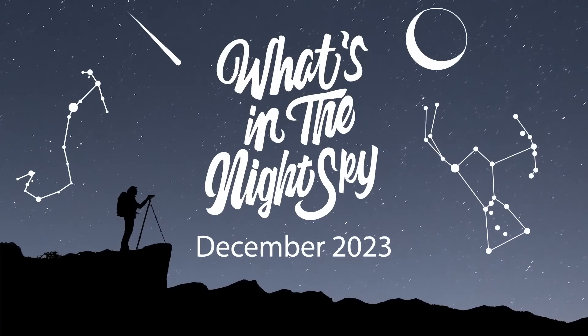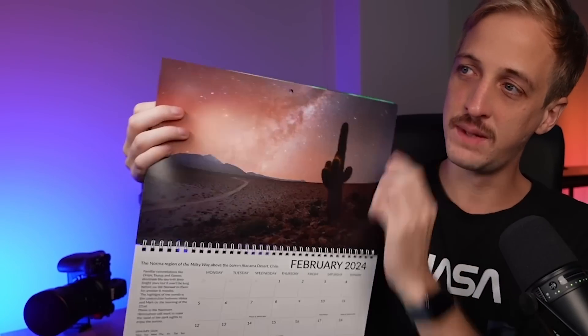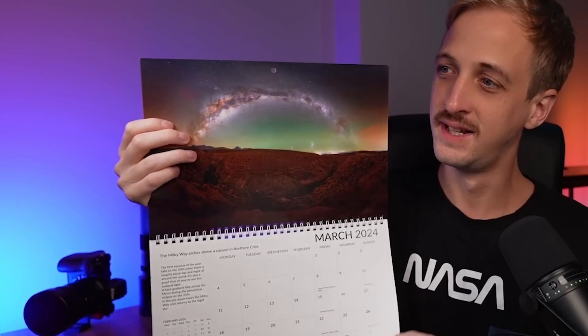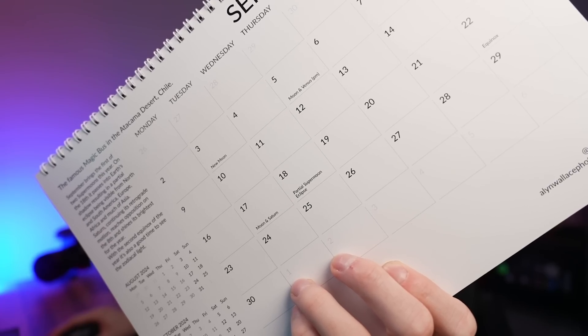Welcome back to another episode of What's in the Night Sky for December 2023. And before we deep dive into this month's night sky, it's your last chance to grab a 2024 What's in the Night Sky calendar before Christmas — they make great Christmas gifts. I only have about 100 left now, and I'm not doing another print run, so follow the link in the video description down below.